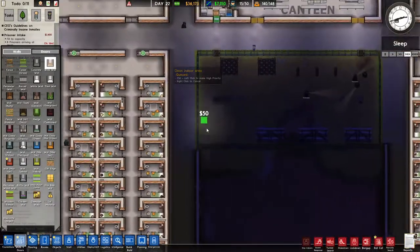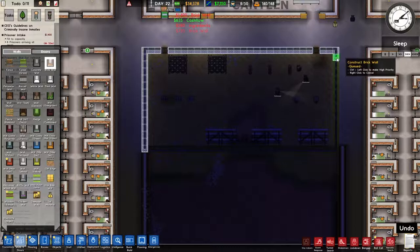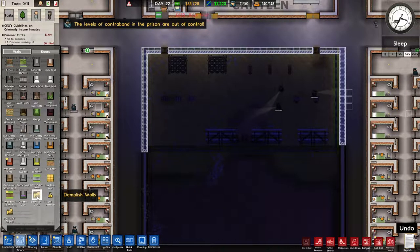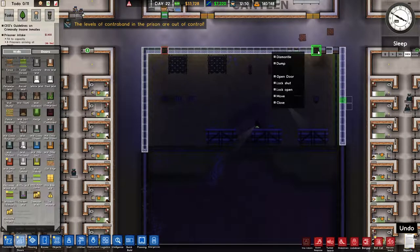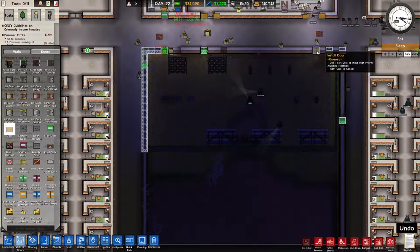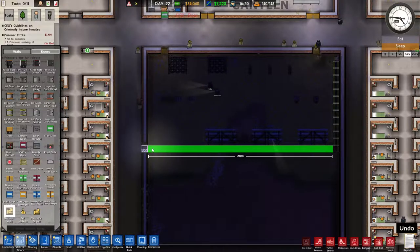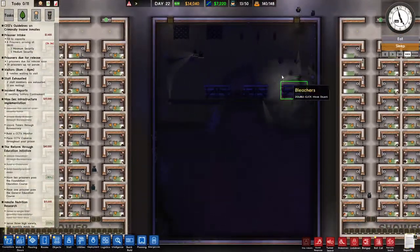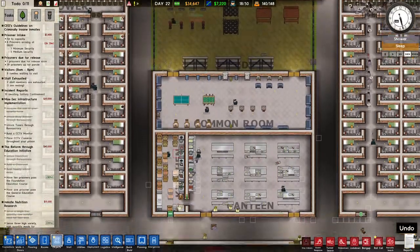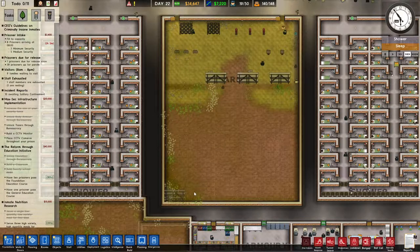I could also just make this a complete big yard and then switch out this area and turn it into a second canteen, so that we have two canteens here. That might also break up the prisoners a bit more, having them less likely to attack each other. Let's try and set that up - let's just finish some walling here, leaving it with a three-wide corridor. Then we should remove these doors and put in normal doors.